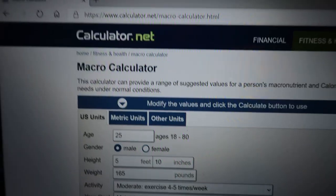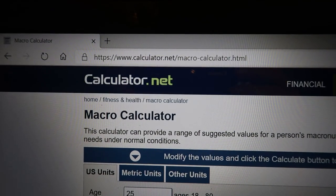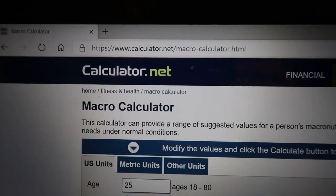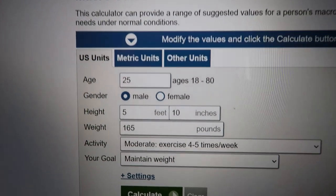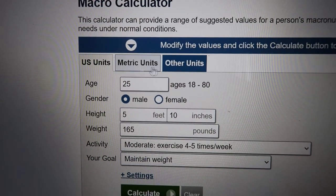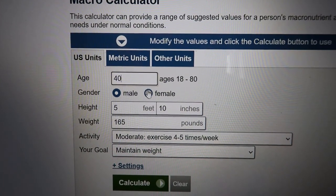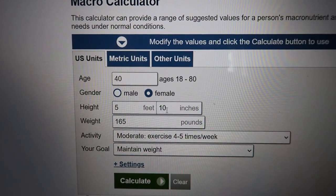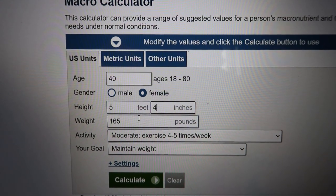Now that you've determined how you want to percentage-wise break down your macros, let me give you an example. To figure out our macros, we're going to go on the same website we used to figure out our calories — that's calculator.net. It's free and it doesn't want your information. We're going to input Susie's information like we did for her calories. Susie is 40 years old, female, five feet four inches, and she weighs 165 pounds.